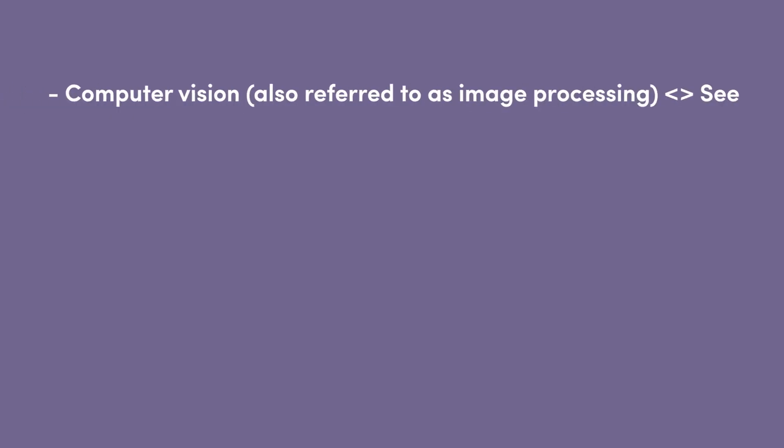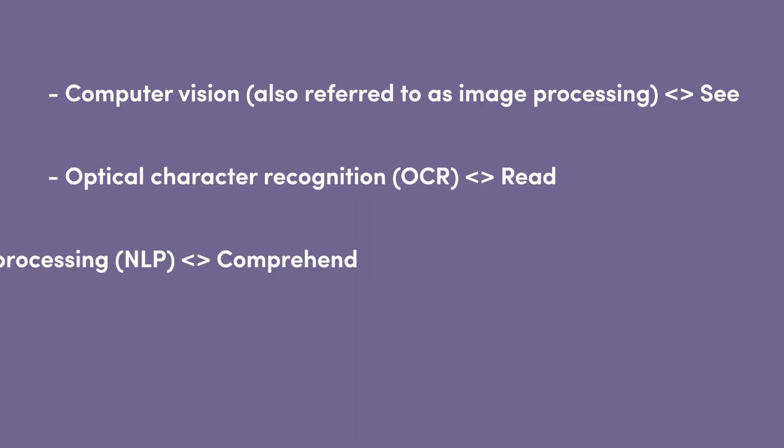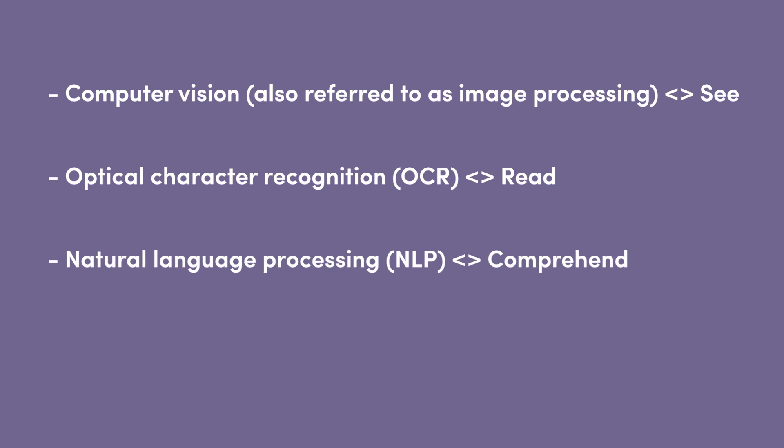Key cognitive technologies include: Computer vision, often referred to as image processing; Optical character recognition (OCR), which enables machines to read; Natural language processing (NLP), which enables machines to comprehend; and sound processing, which enables machines to listen.